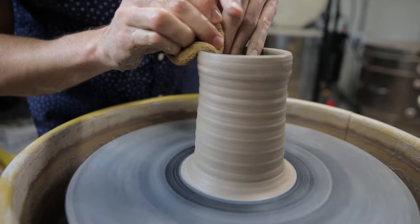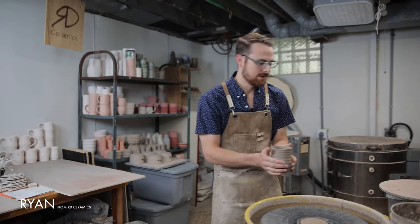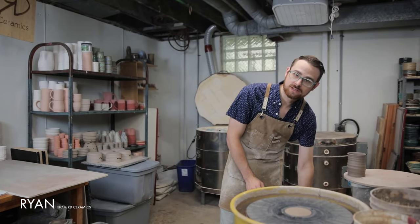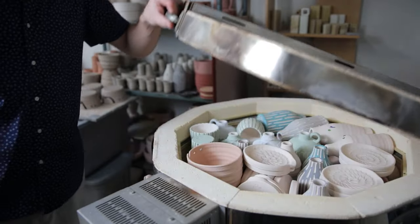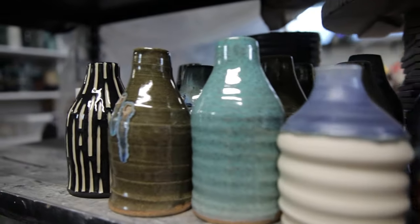So what gets you the most excited about this craft? I think just the ability to make whatever you want — the flexibility to see what customers are interested in, test something out, see what works, see what doesn't work, what customers respond to. And that's just what makes it exciting for me.